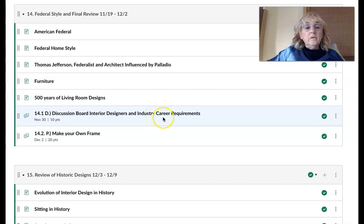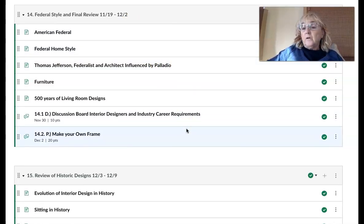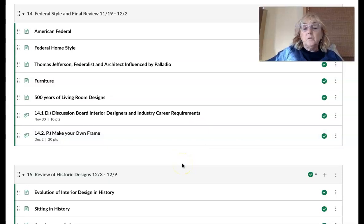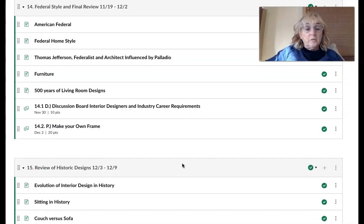Please continue on through module 14 covering the American federal style characteristics, Thomas Jefferson's home, the influence of historic Italian architect Palladio, and the furniture. There's going to be a discussion board assignment where you'll discuss interior designers and different industry career requirements. There's also a short creative assignment where you make your own frame and share a picture with the class.